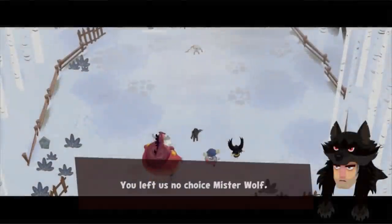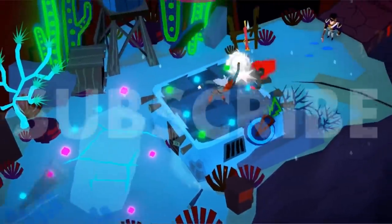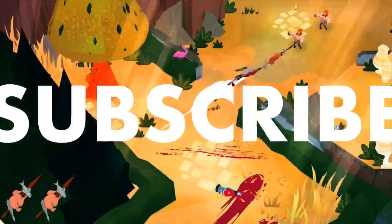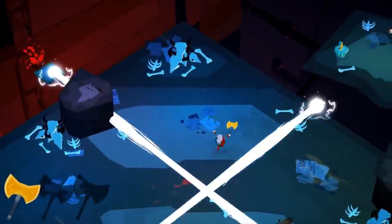Hi guys, welcome back to SwitchUp. Big thanks to all the new subscribers we've had. I think we did almost a thousand subscribers in a couple of days this week, which is incredible, and we really do appreciate it. Be sure to leave a comment down below. I think I can genuinely say this might be one of the best weeks in a while. So, let's get on with the list.